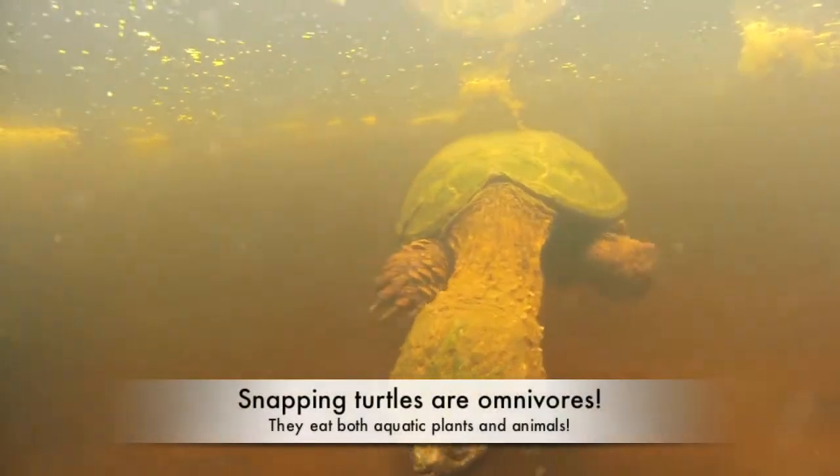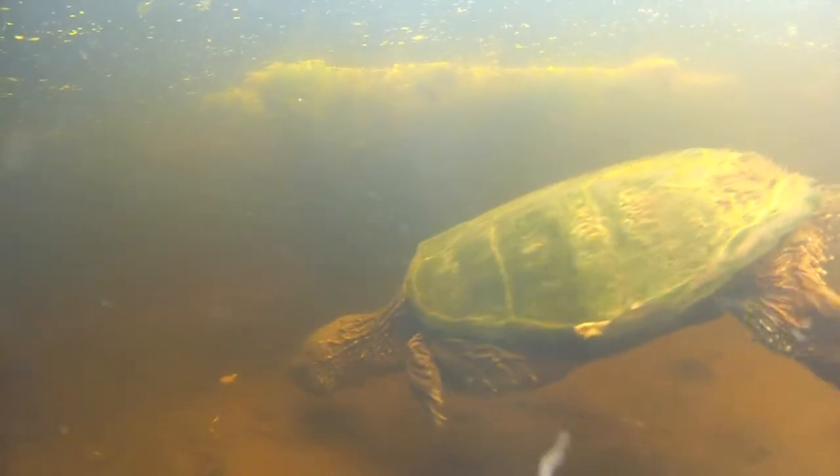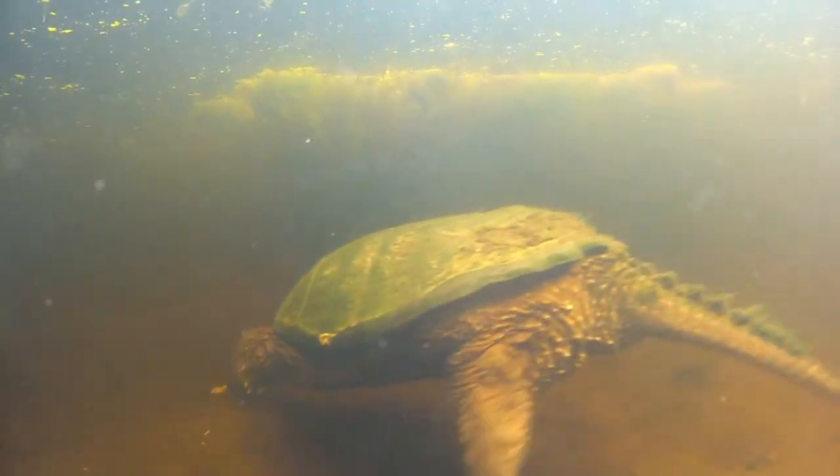Snapping turtles are omnivores, eating aquatic vegetation, as well as invertebrates, fish, frogs, reptiles, small birds, and mammals.